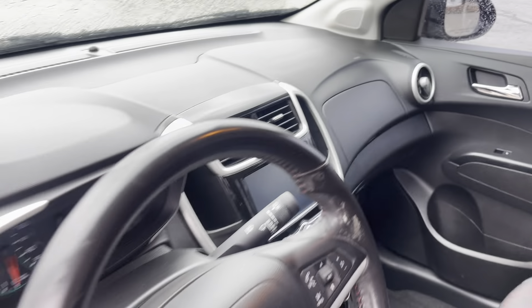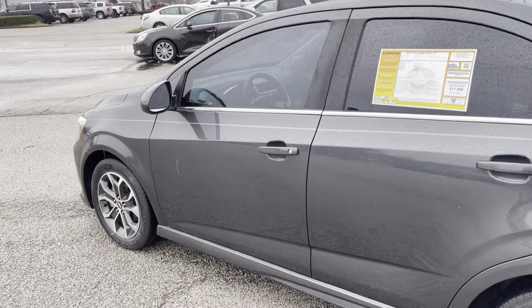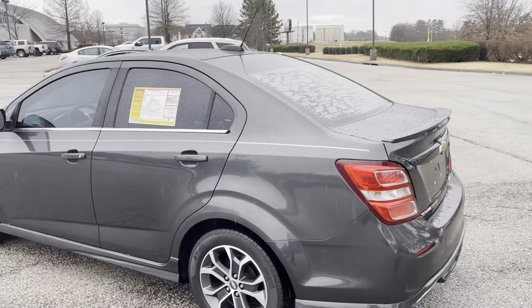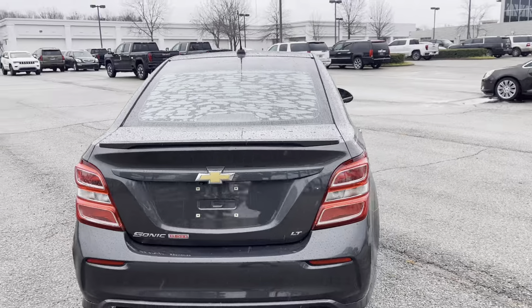It's got backup camera, steering wheel controls, power windows. This is a great vehicle, great on fuel, fun to drive, easy to find a parking place.